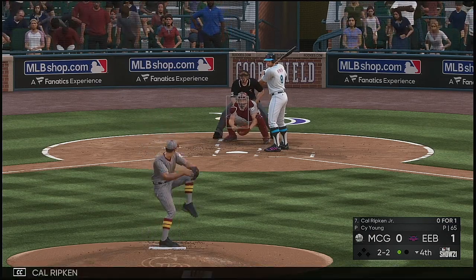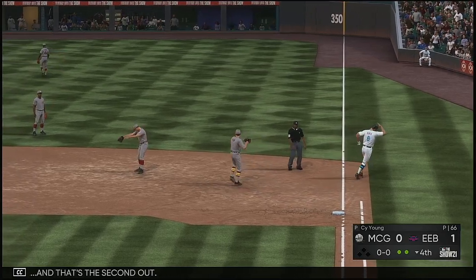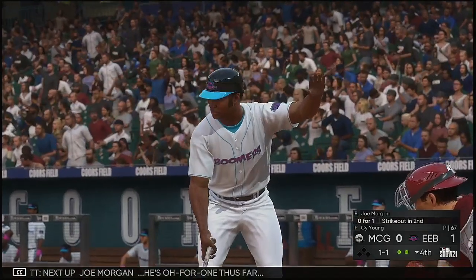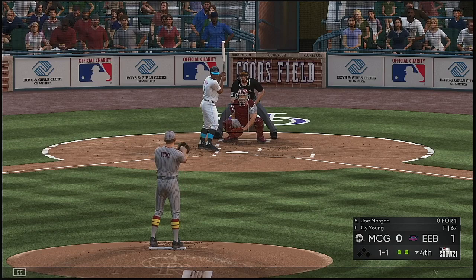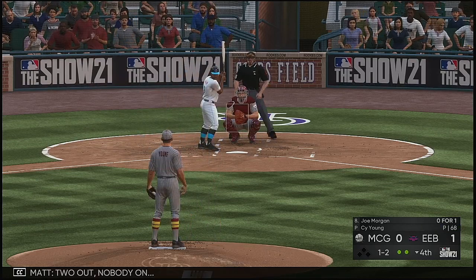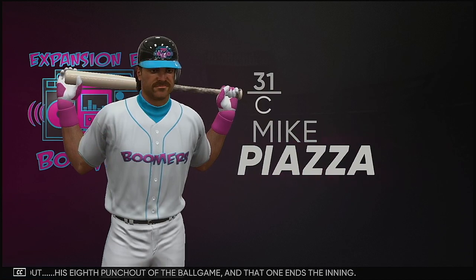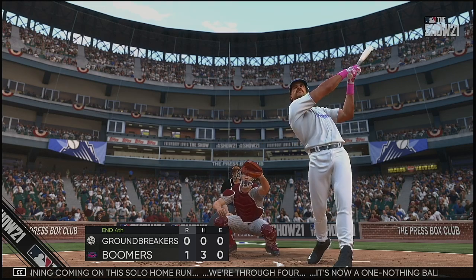At the plate now, Cal Ripken — reined in to first, and that's the second out. He struck him out — his eighth punch out of the ballgame, and that one ends the inning. One score in the inning coming on this solo home run. We're through four — it's now a one-nothing ballgame.